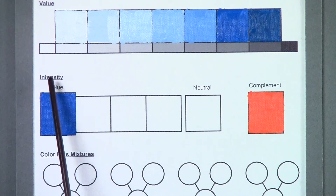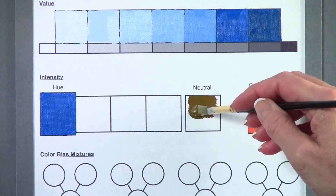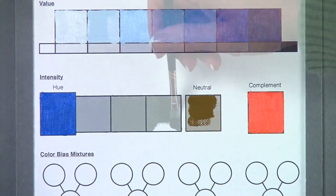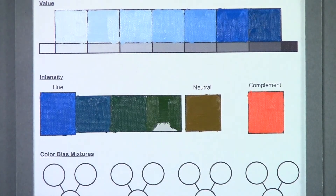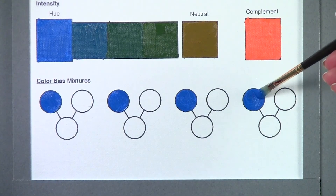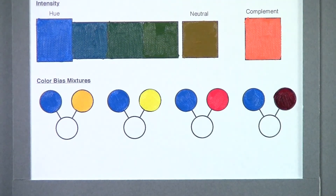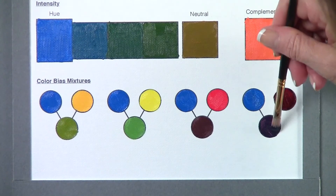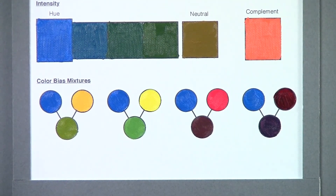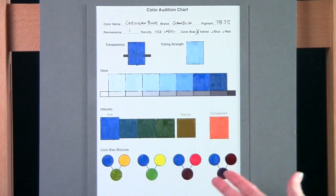Next, we're going to play around with the intensity of our Cerulean Blue. I've already filled in the hue, as well as its complement. Next I'll create a neutral from these two colors and create varying shades of intensity. For our last section on color bias, we're going to see how our Cerulean Blue interacts with two other primary colors — our yellow and our red — using different undertones, and we'll see what variety of colors we get. And when we're all done, we have an excellent piece of reference material to file away and use another day.